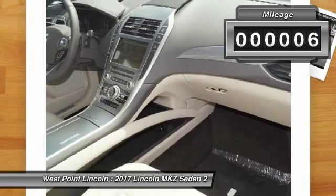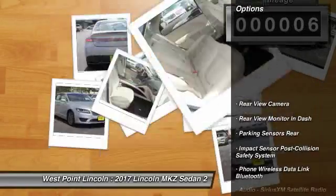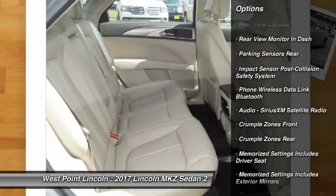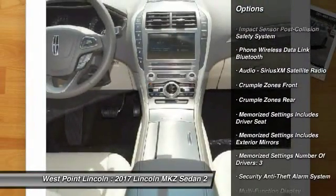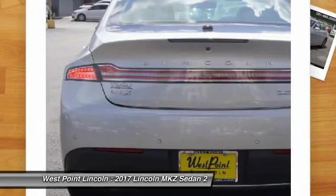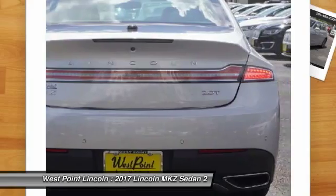This vehicle has less than 100 miles. Here are some of this vehicle's great options: keyless entry, traction control, stability control, remote engine start, cruise control, universal garage door opener, compass, child safety locks, power brakes, and clock.